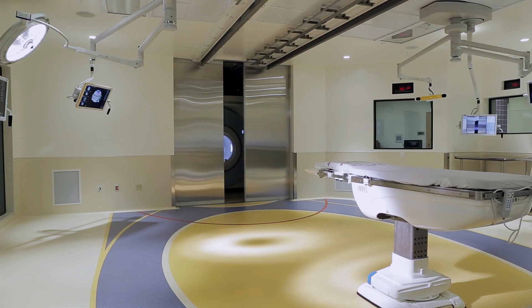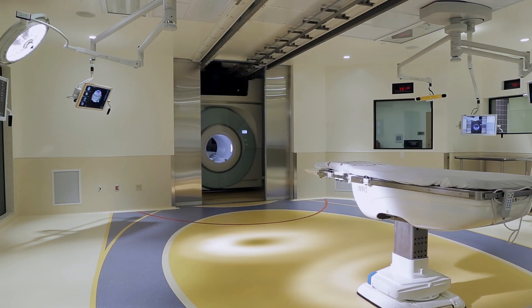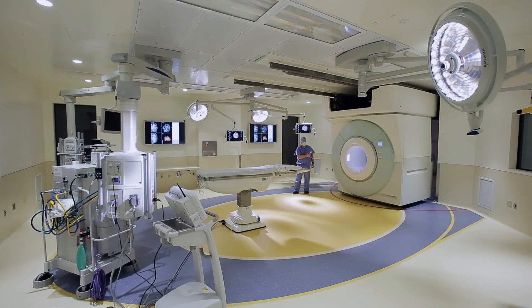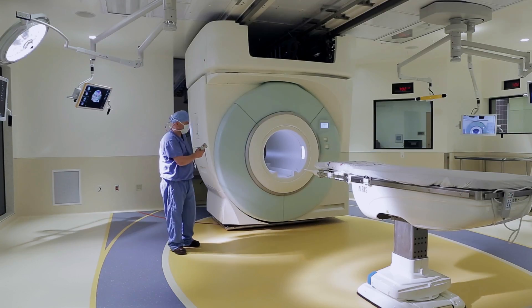I'm Dr. Nate Selden. I'm the Chair of Neurological Surgery at OHSU and we're here on the OHSU campus at Doernbecher Children's Hospital. This is the only children's hospital in the western United States to have an iMRI machine — in other words, an MRI machine inside the operating room.